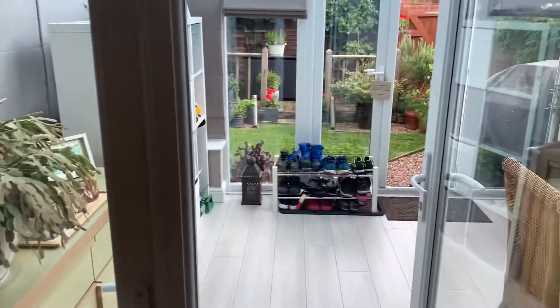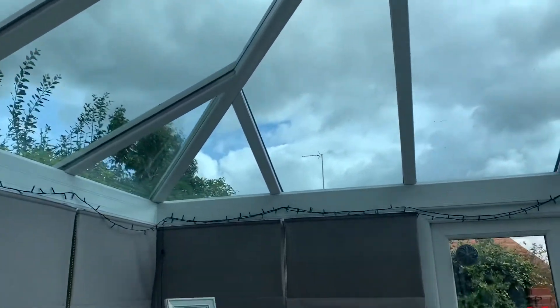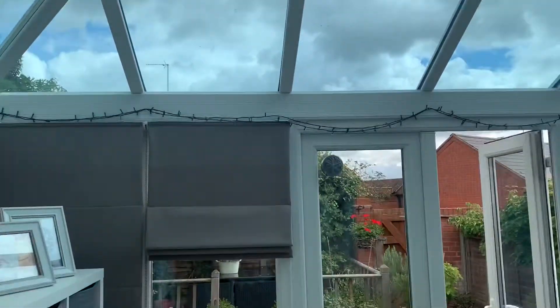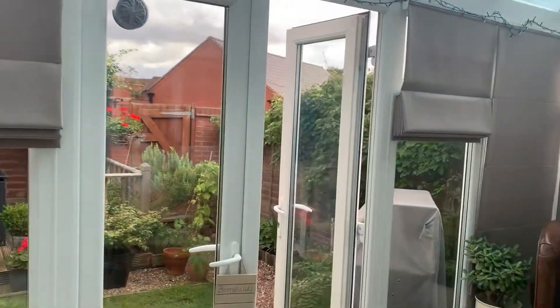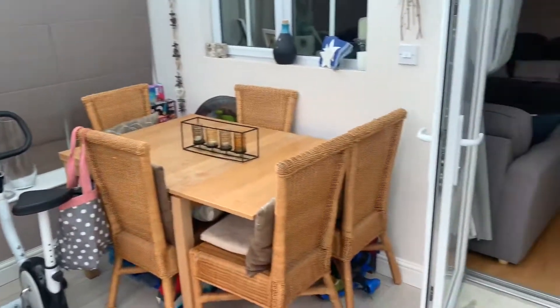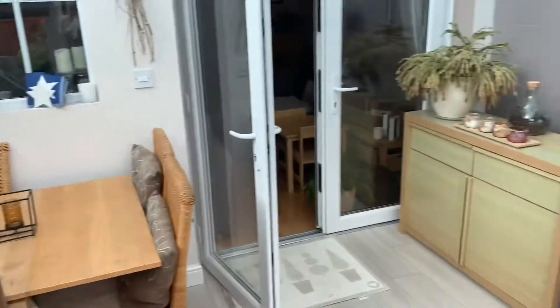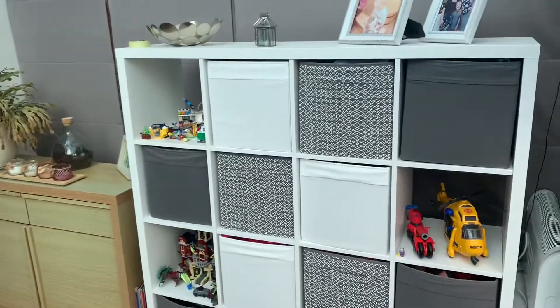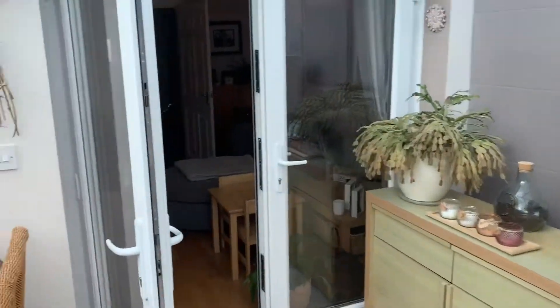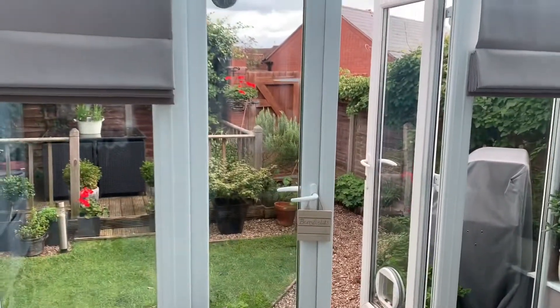Leading through, we have the really nice sunny conservatory. This is beautiful — just look at that light bursting in. We've got quite an overcast day today and you can see how bright it is in here. Lots of flexible options: you could use this as an office, a living room, or a dining room. And you've got those French doors out onto the rear garden.